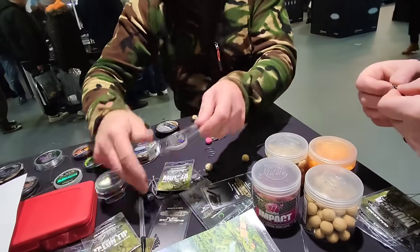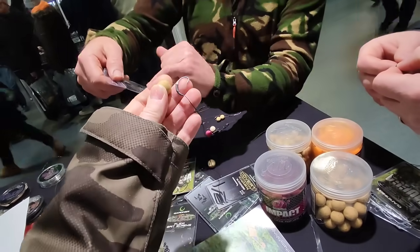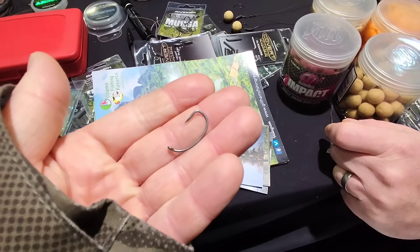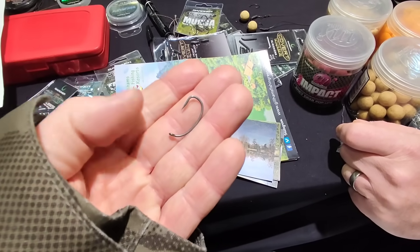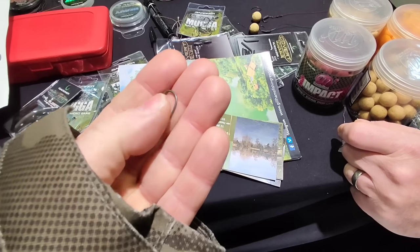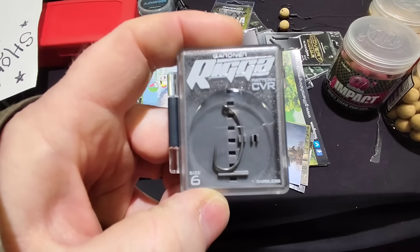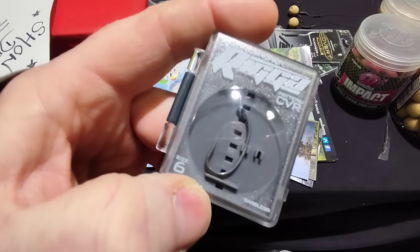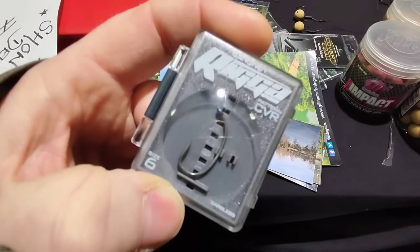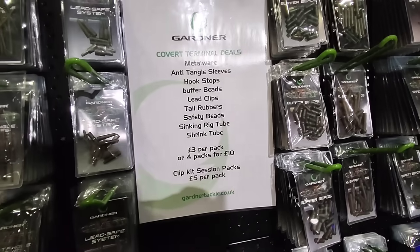I'm just checking out the mug of hooks and the rigger. These are the rigger - they're so severe. See where the eye is? That's what they are - the rigger with the really severely turned eye. Quite savage, but would help with the hooking. Loads of deals on terminal tackle.